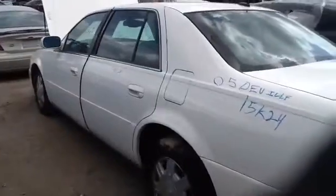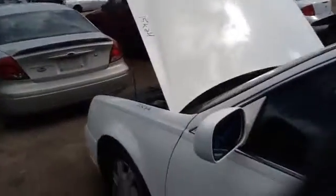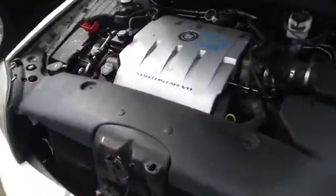Nice clean driver's quarter panel, driver's side front and rear doors, nice clean hood. Driver's fender and headlight, and we'll take a look at this 4.6.